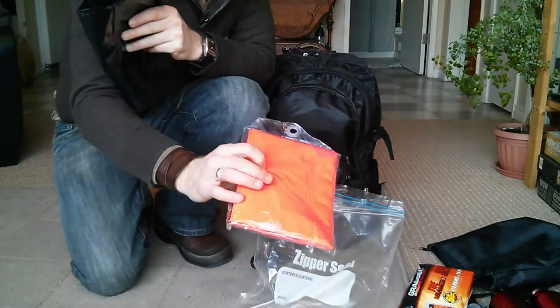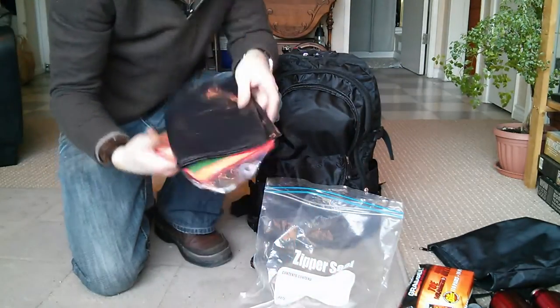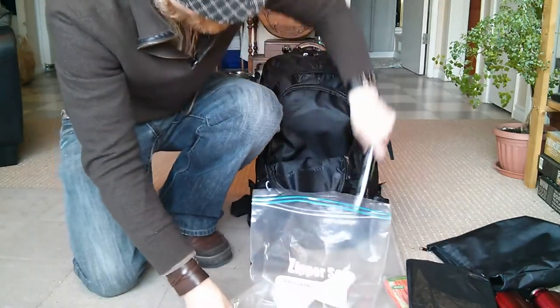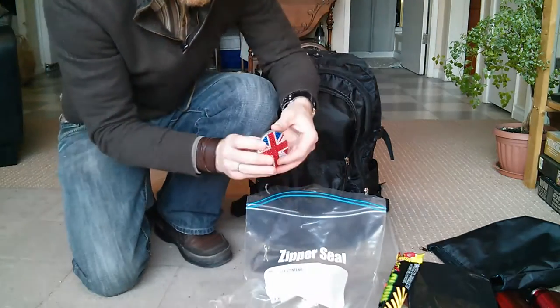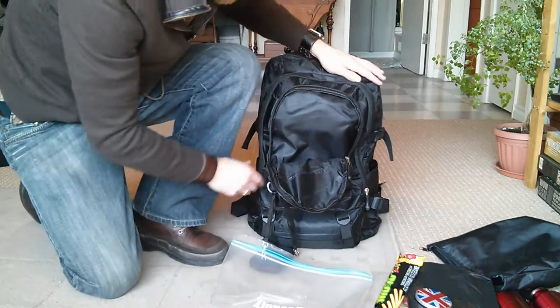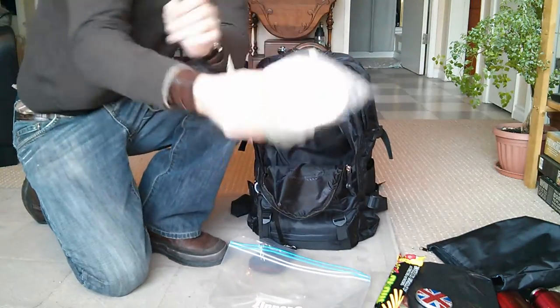I've got an orange emergency poncho if I need to be seen — wave this around and put it on. I've got some contractor bags which are great for ground sheets. I've got a glow stick for signalling, and I've got a nice British mirror here for signalling as well. I've got toilet paper.